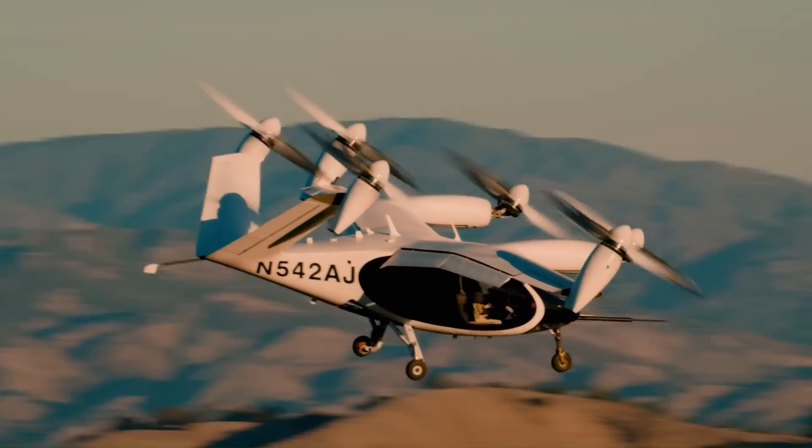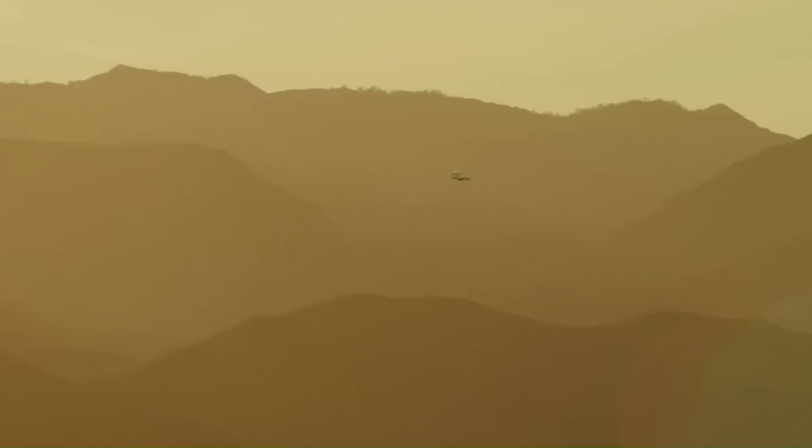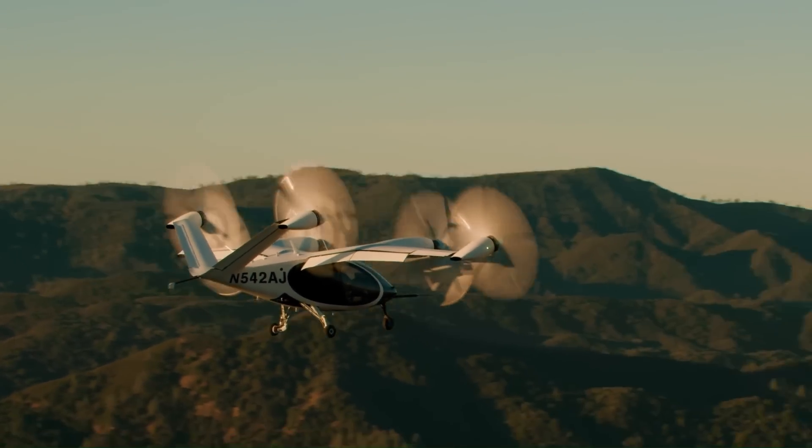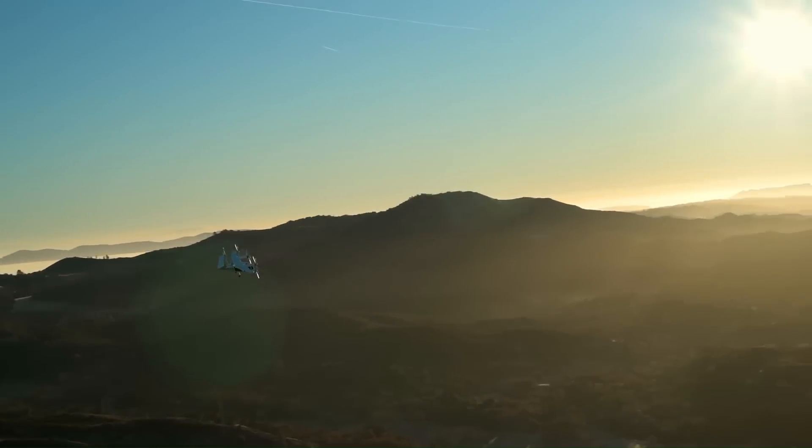The S4 is designed to carry five people including one pilot and four passengers. It has a range of up to 150 miles (240 kilometers) and a cruise speed of 200 miles per hour (320 kilometers per hour). The S4 is powered by six electric motors, which are powered by lithium-ion batteries.